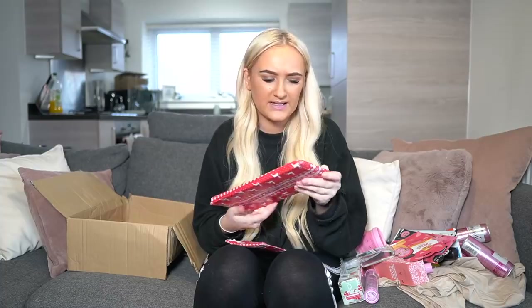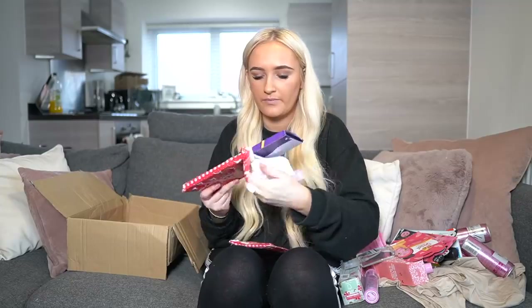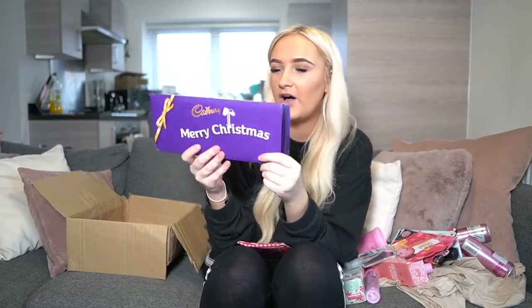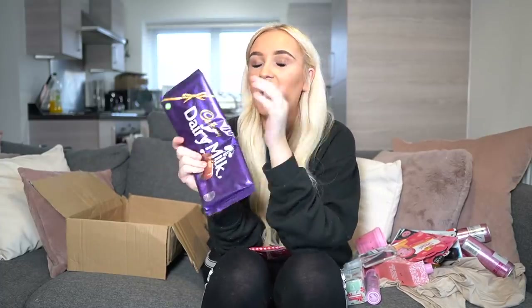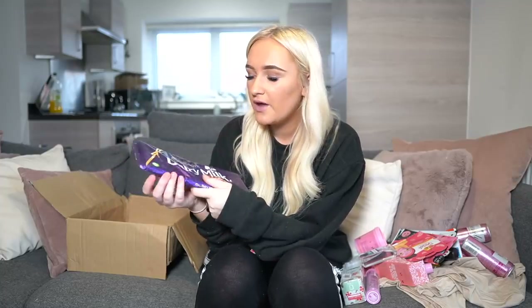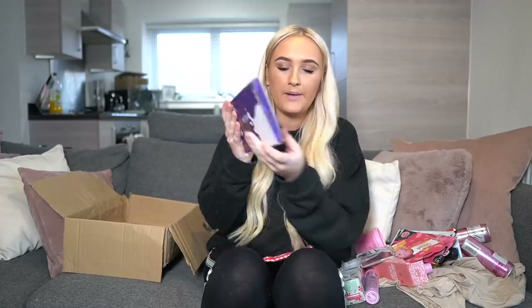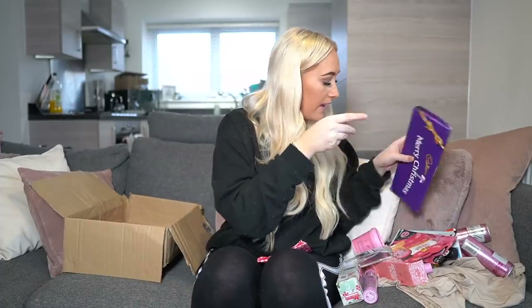I have a feeling the next one is a big bar of chocolate — I hope it is! Yes — a massive bar of Cadbury's Dairy Milk! I'm literally going to stuff my face. I haven't had chocolate in the longest time. Normally at Christmas you see family and there are boxes of Celebrations everywhere, but we haven't seen anyone so I don't buy chocolate for myself. This is perfect! It even comes with a little cover that says 'Merry Christmas' — bless her, she's done so well!